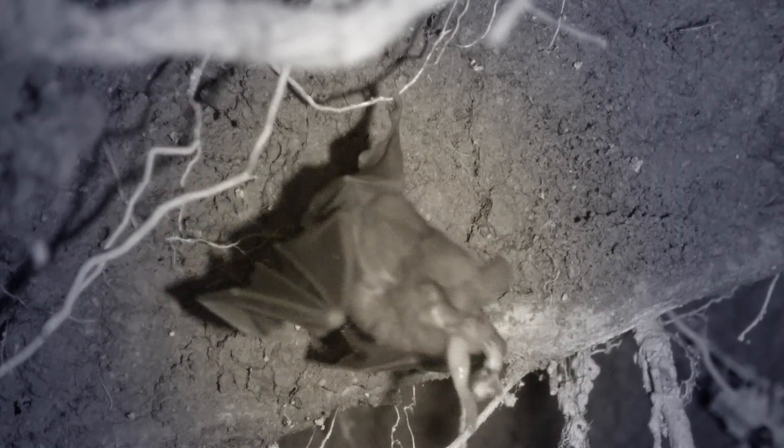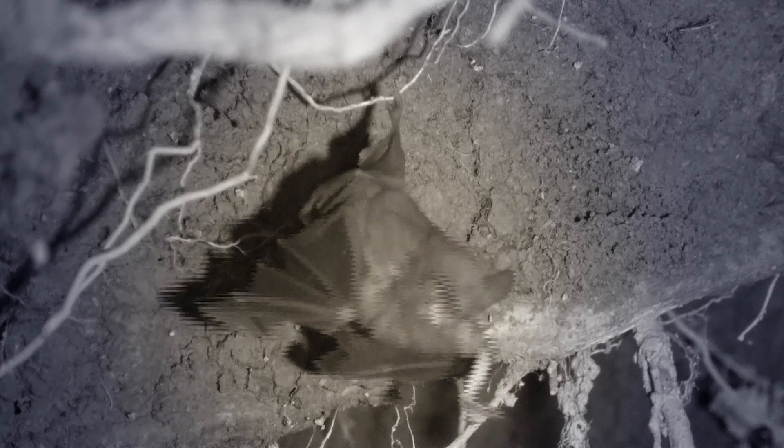This feeding roost is on a trail bank and became active after 8 p.m. A juicy Opsifanes caterpillar is the antipasto. Next on the menu is a cricket.